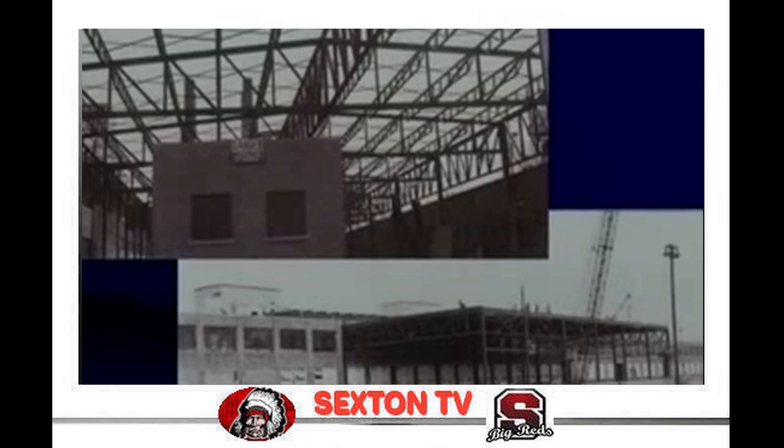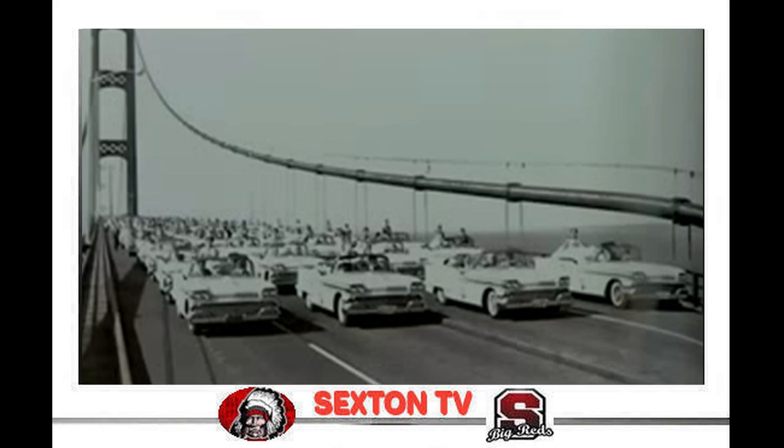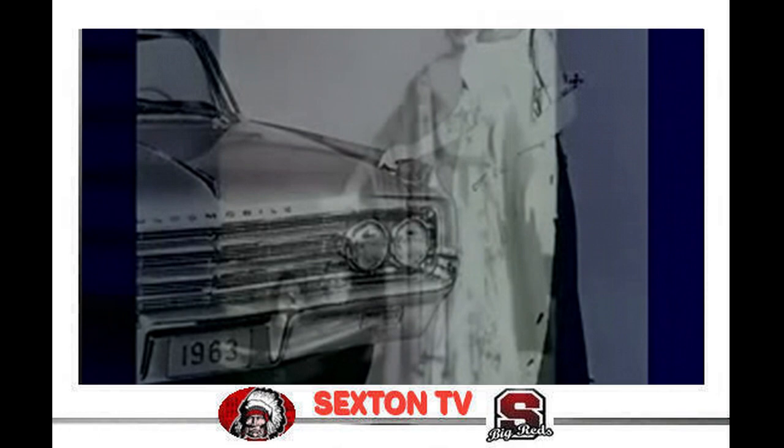In 1958, Oldsmobile celebrated its 60th anniversary in a special way. At the opening of the Mackinac Bridge, the first 83 cars to cross were brand new white Oldsmobile convertibles, one for each county queen on board. Beginning in the late 50s, Oldsmobile supplied a new car to the winner of the annual Miss America pageant.